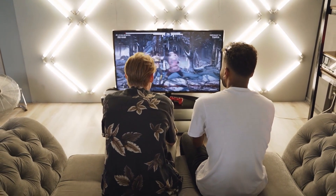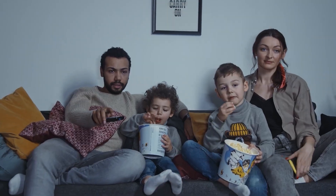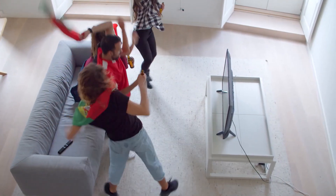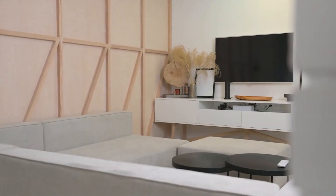These models offer stunning visuals, incredible features, and immersive experiences that will take your home entertainment to the next level. If you're ready to upgrade your home entertainment system, be sure to check out the links in the description below to find the best deals on these amazing OLED TVs.